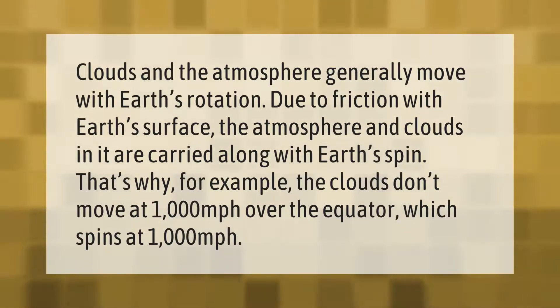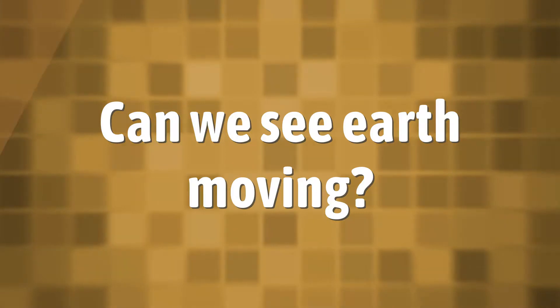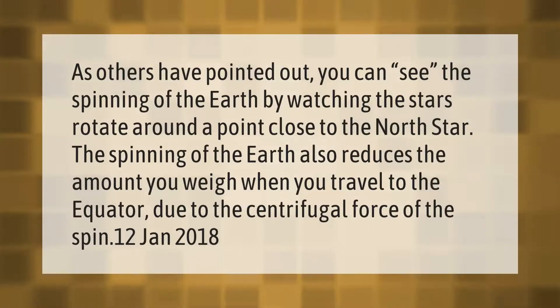That's why, for example, the clouds don't move at 1000 miles per hour over the equator, which itself spins at 1000 miles per hour. As others have pointed out, you can see the spinning of the Earth by watching the stars rotate around a point close to the North Star.